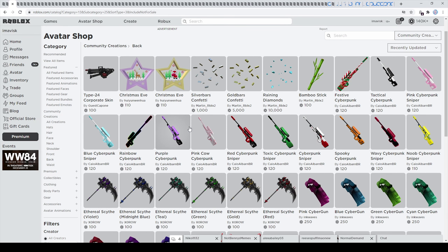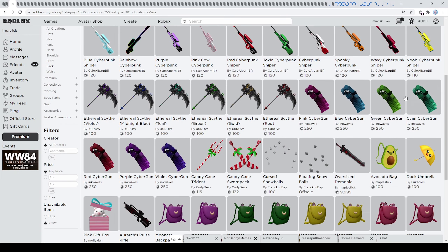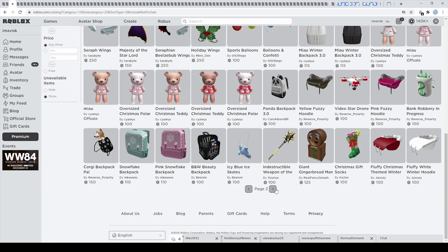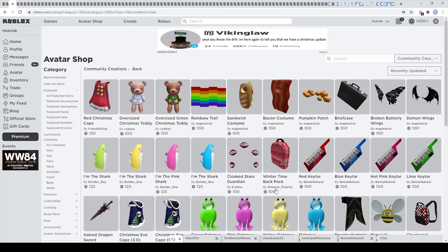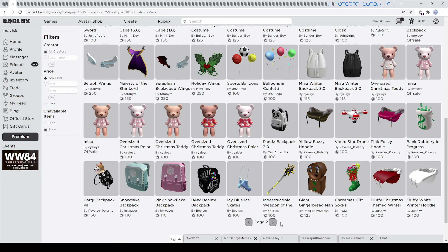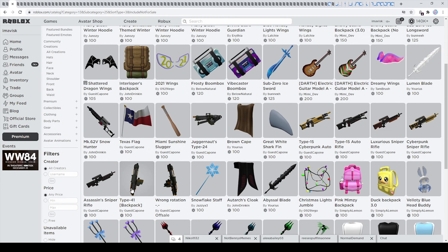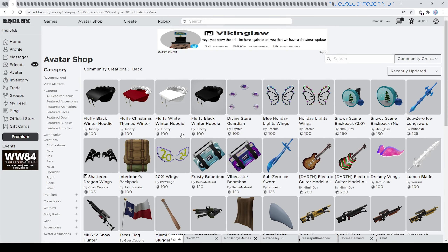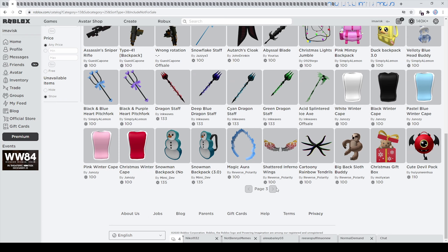In the back accessory category we have some brand new Christmas themed items which are quite interesting. We have some gold bars confetti and silver bars confetti — quite expensive at $5,000 — and the diamonds one at $10,000, that's just really expensive. We have the bamboo stick right here, which looks quite nice. These pretty interesting cyber guns — I'm pretty sure those actually go off sale, so I'm definitely going to make a video about all of the items that will go off sale. We also received quite a few of these interesting staffs by Inkwaves — very very nice.